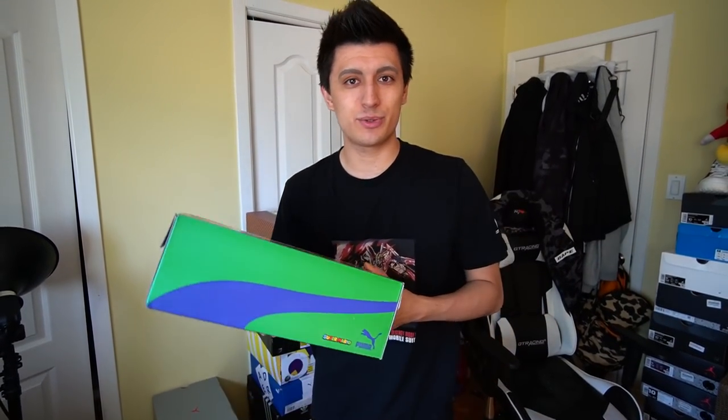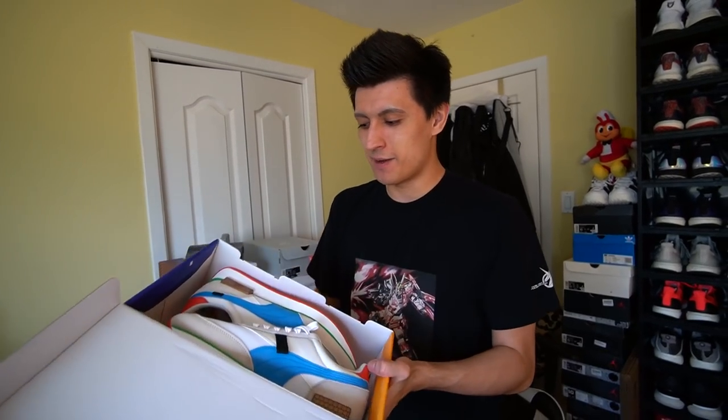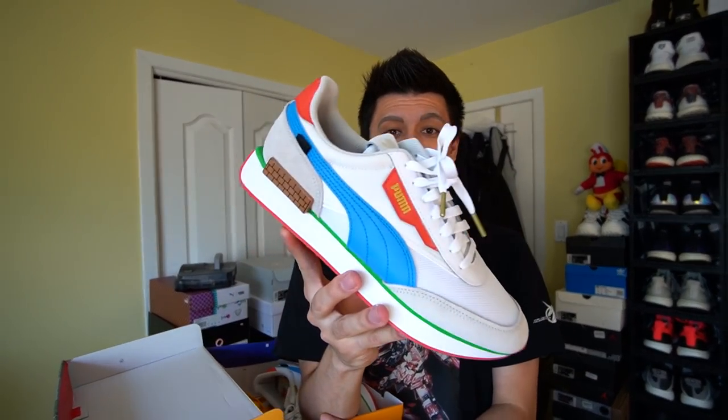Puma does a lot of really cool collaborations — one they did with Super Mario. Let me grab my very first console ever with my OG Super Mario 64 cartridge still inside. So when Puma hit me up with these I was super excited. These are the Puma Future Rider Nintendo Super Mario 64 — my favorite Puma sneaker of all time mixed with one of my favorite video games.